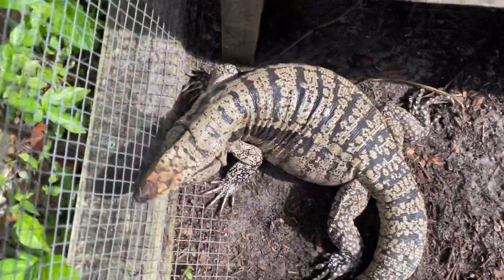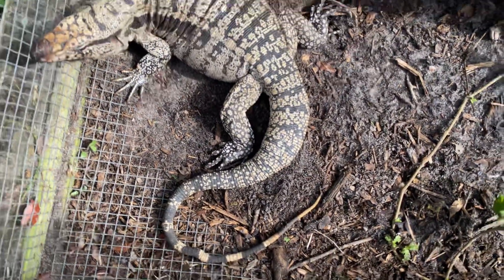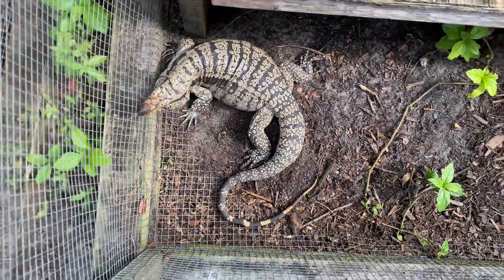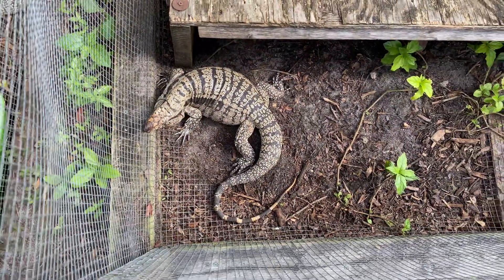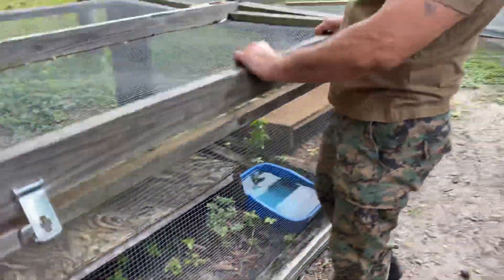We call them lemon ice because they have a lot of yellow in them. Look at the size of that female — she also has the head of the blue tegu, that black nose and teardrop eye which is so typical of the blue tegus, but she's got the strong banding of a black and white tegu.